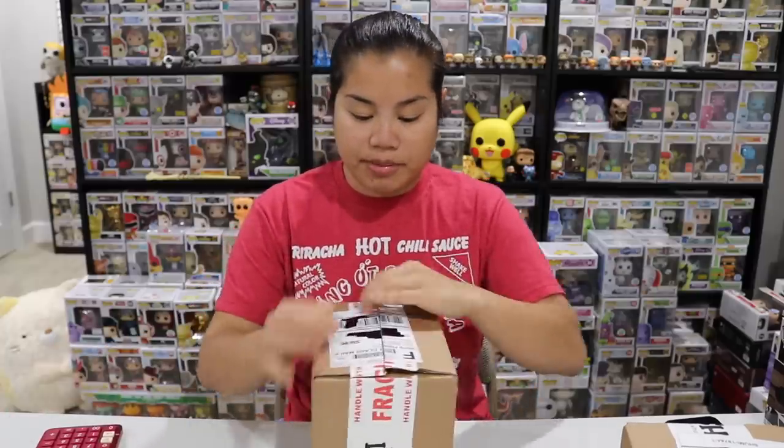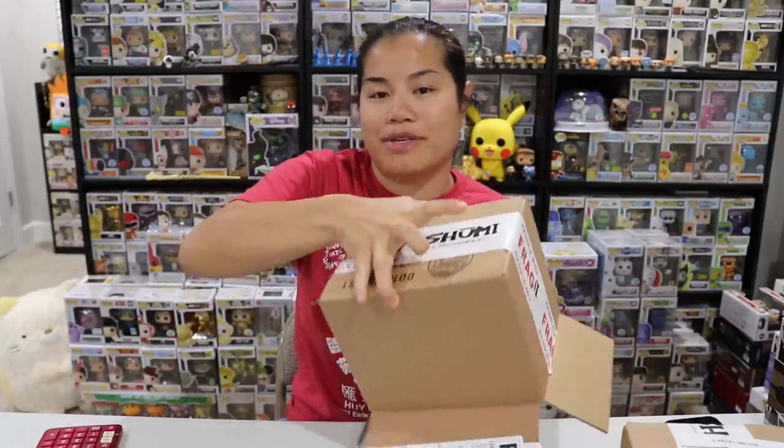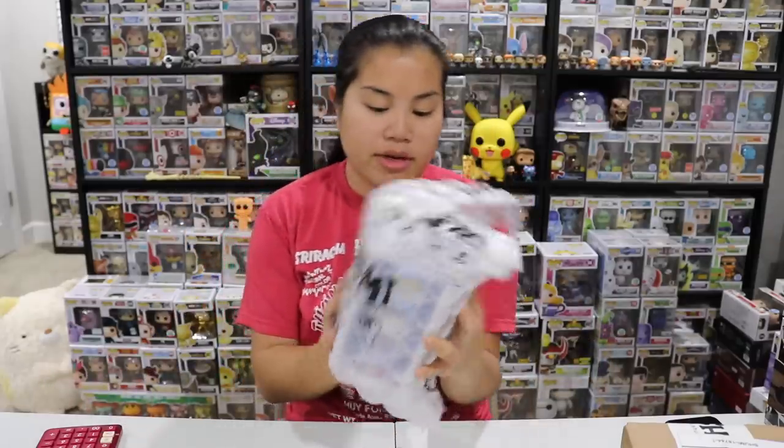Let's go ahead and open this box up. I already cut it and we'll see what we got. Based off of what I can see, I don't think I won — usually you can tell if you won if you see a giant white piece of paper when you open the box. But let's see what we got.